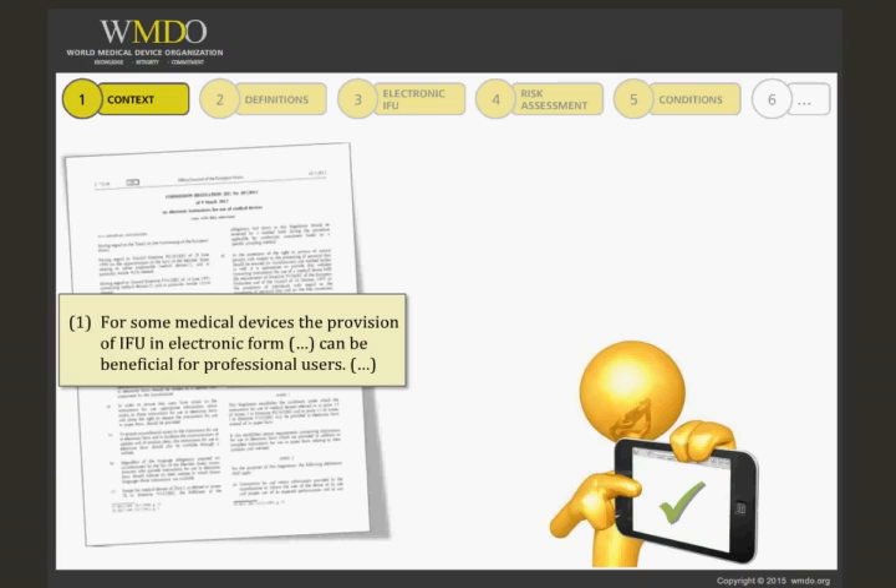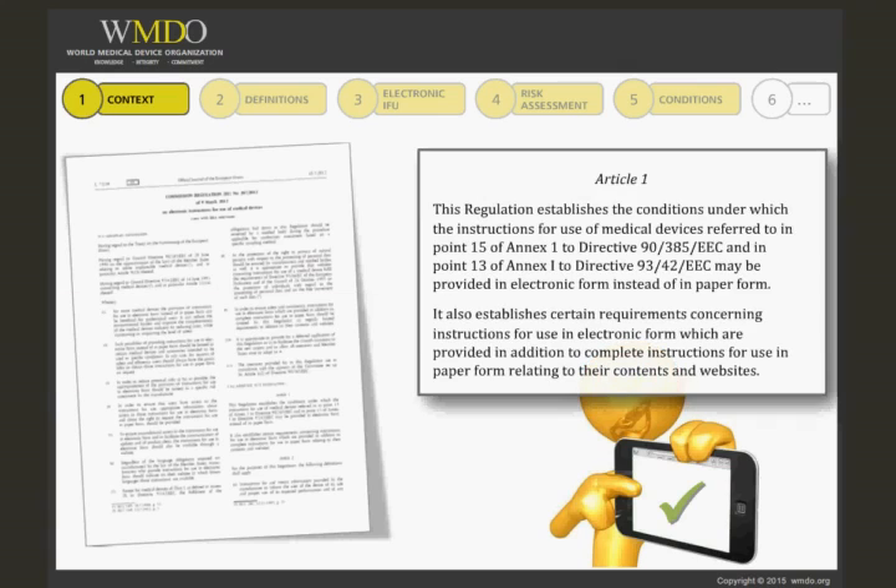Article 1 goes on with this introduction and explains that the regulation specifies the conditions and requirements to fulfil in order for electronic instructions to replace paper ones. The regulation also establishes certain requirements concerning instructions for use in electronic form which are provided in addition to complete instructions for use in paper form, relating to their contents and websites.